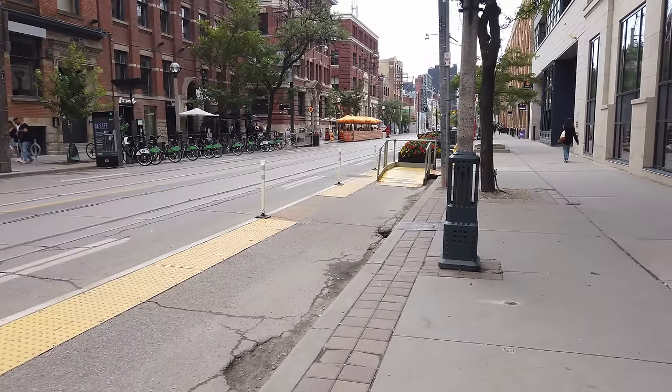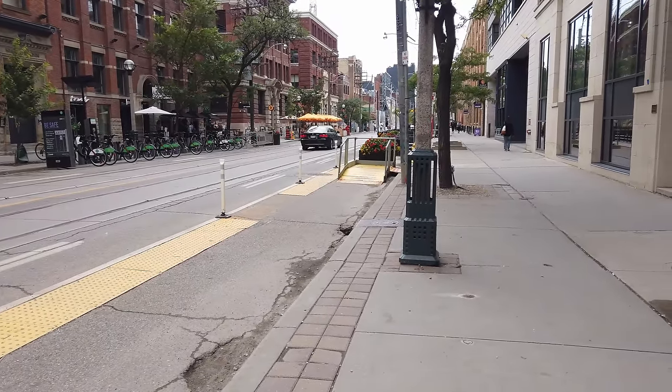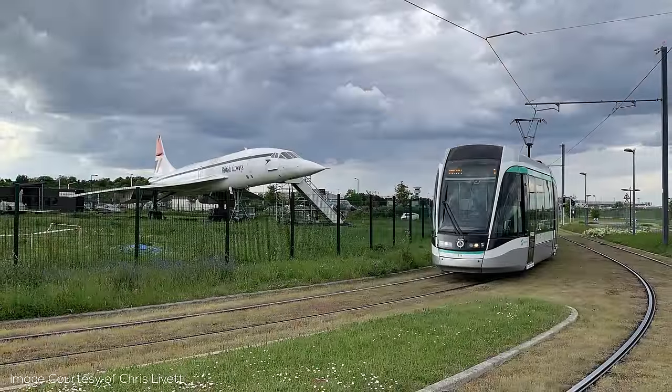Another issue with Green Track is that if it's not super well maintained, it can look a bit rough. But the reality is that concrete, even brand new, rarely looks better than Green Track, even when it's poorly maintained. And Sedum Track can help with this a lot.